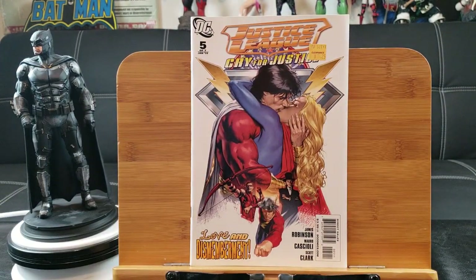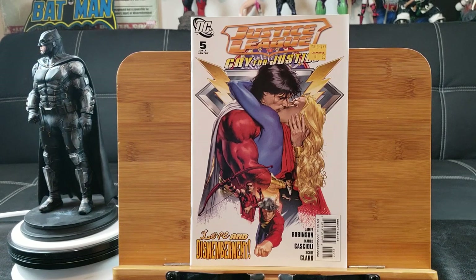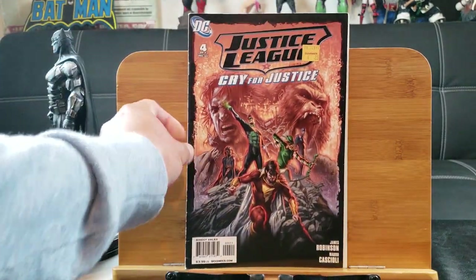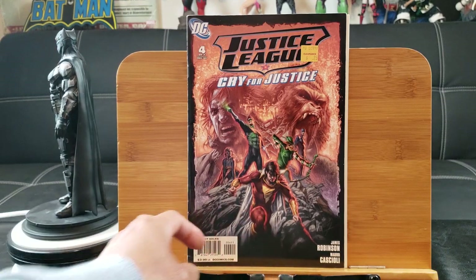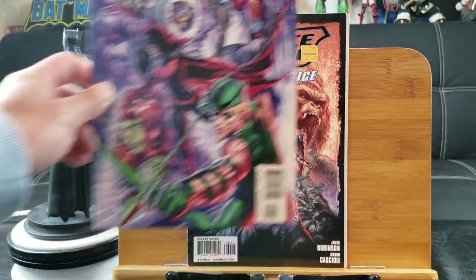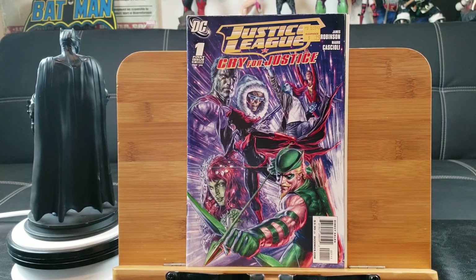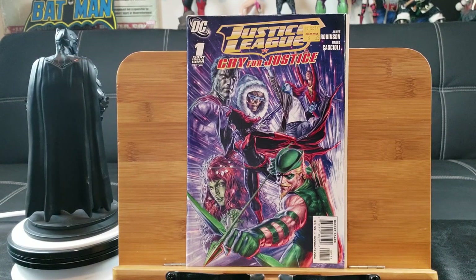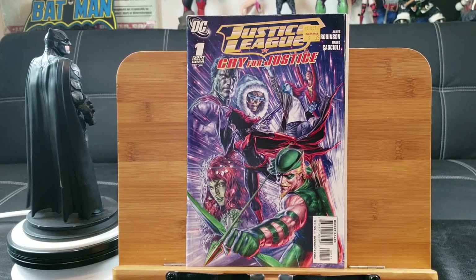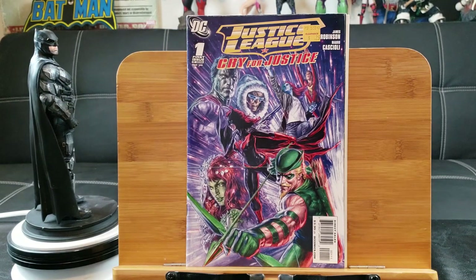Here's another Justice League title — this is the Cry for Justice series, issue five: Love and Dismemberment. Looks like Shazam is talking with Supergirl. Here's issue number four with Shazam, Green Lantern, Green Arrow, Power of the Atom, and Supergirl. And here's issue number one — pretty nice cover, I'm digging it. Got Batwoman, who's supposed to have her own series in DC Universe. By the way, I heard they canceled Swamp Thing — I haven't watched it, but that's not good news for the DC Universe streaming service.